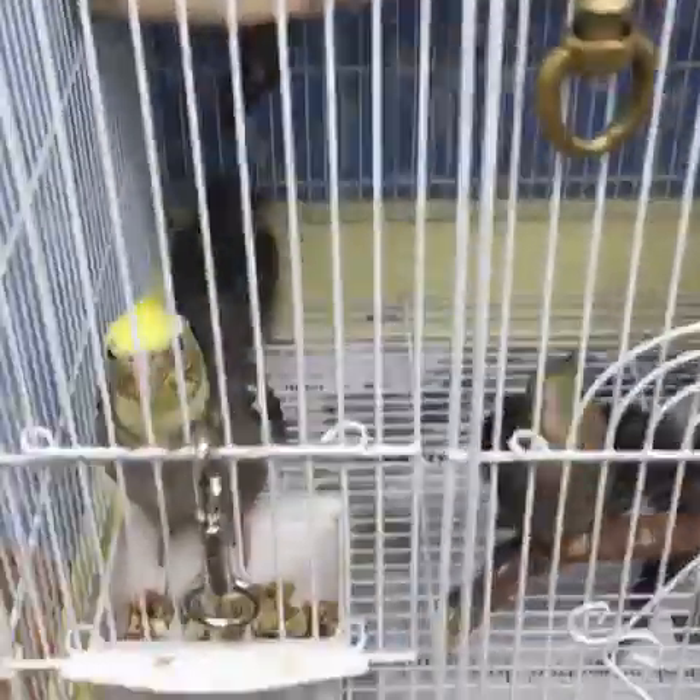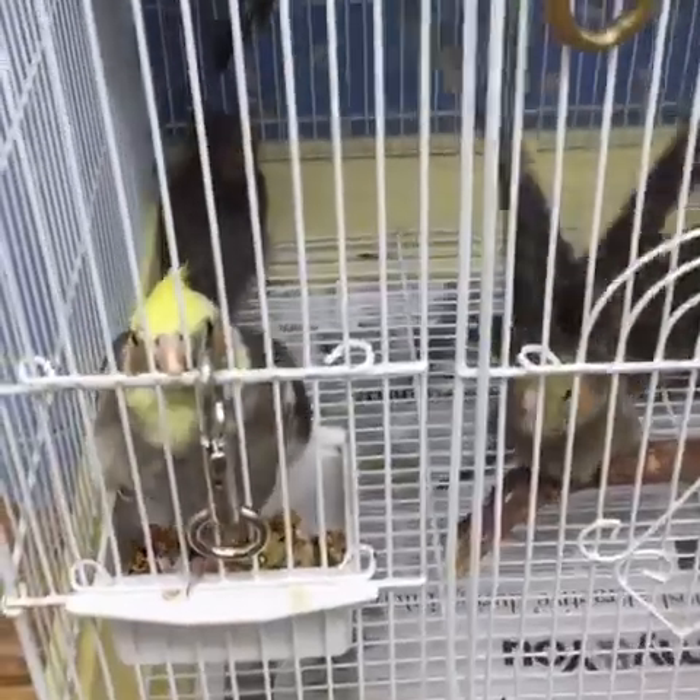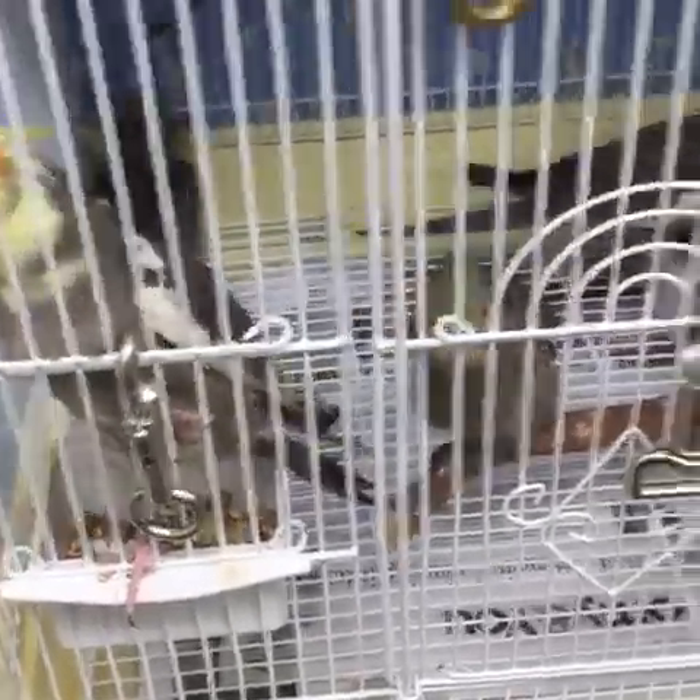Can you guys believe how big everybody's gotten? Remember these cockatiels a couple weeks ago? They were naked. Look at them eating seeds — it's amazing how fast they grow.